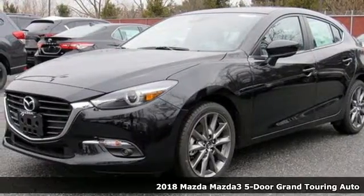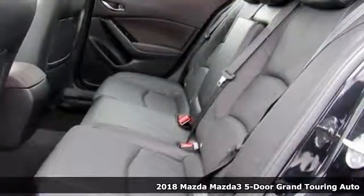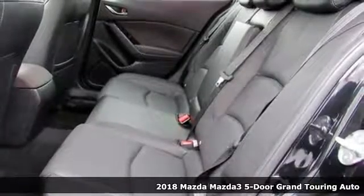Here's a new 2018 Mazda 3 5-door. With Mazda, driving is what matters most.